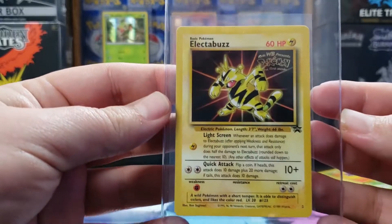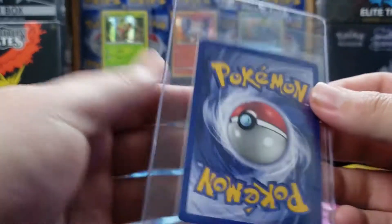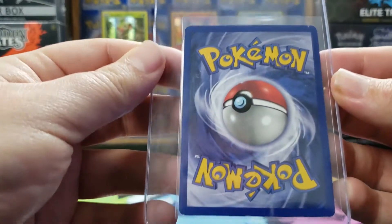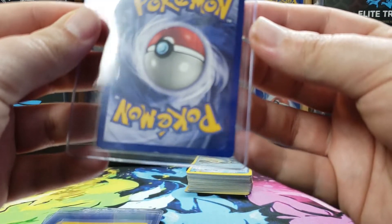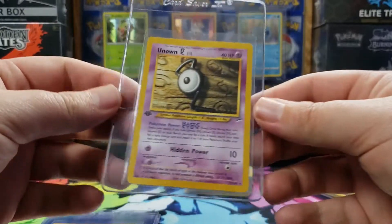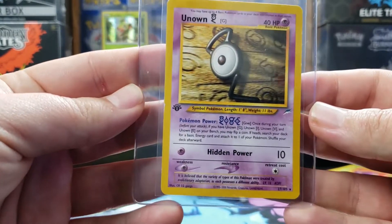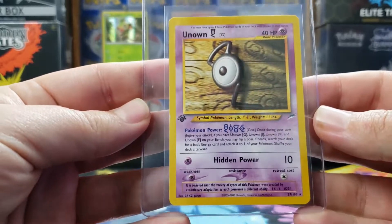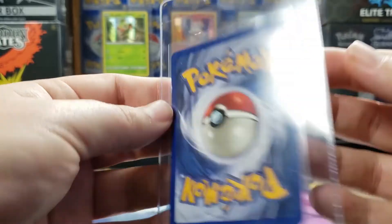So we have the promo — the movie promo Electabuzz. It's in pretty good shape overall; there's some wear on the bottom. So we have an Unknown G, and there's a little bit of wear on the side.